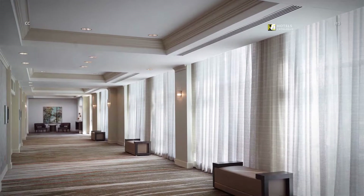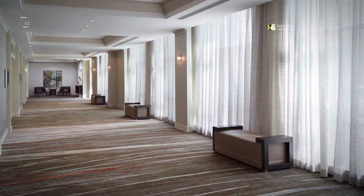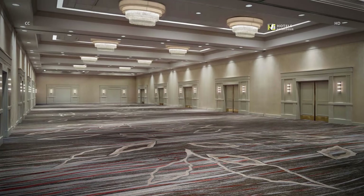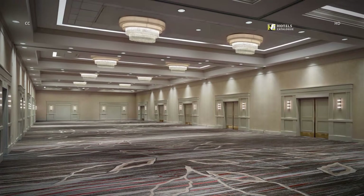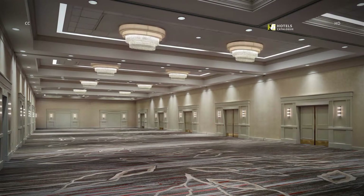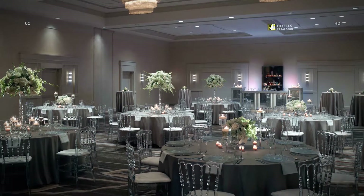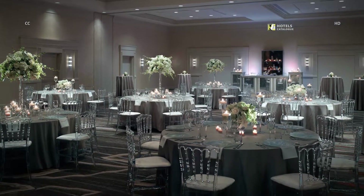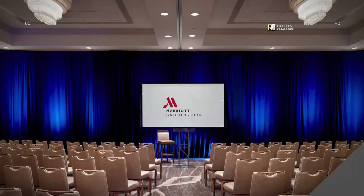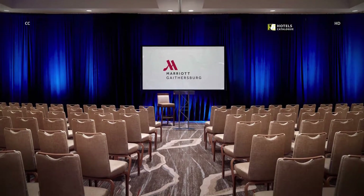Our stylish pre-function area offers floor-to-ceiling windows, making it an inviting area for breaks, registration and networking. Whether you require one impressive space or more intimate rooms, our Washingtonian Ballroom can be adjusted to meet your requirements. Our Lakeside Ballroom is an elegant venue for your Gaithersburg wedding reception, and our expert planners are dedicated to executing flawless details for your special day. Premium high-speed Wi-Fi and a variety of audio-visual equipment help enhance productivity during your business meeting in Gaithersburg.